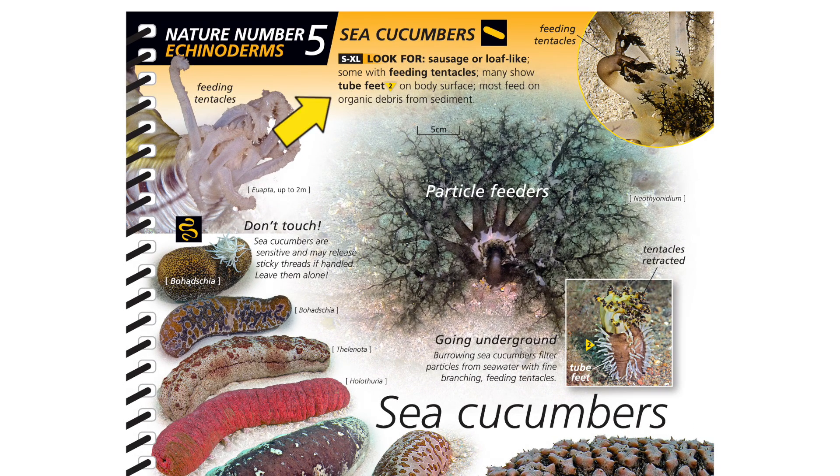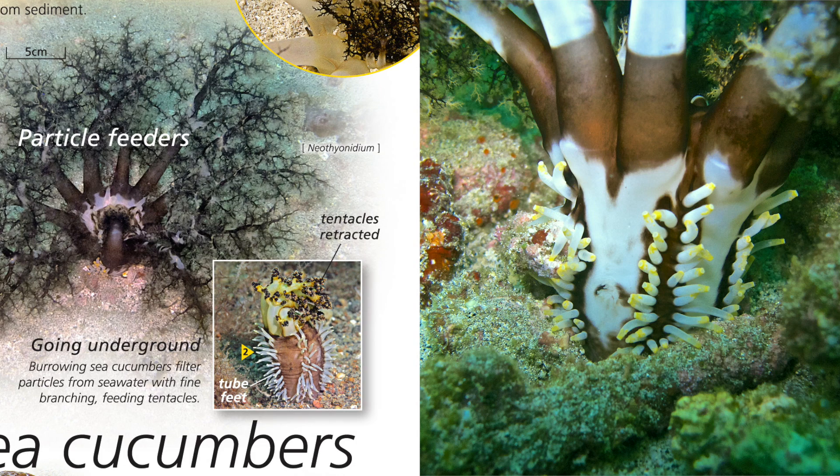The Reef Finder gives you the common name and the features you can actually see underwater to confirm your ID. In this case, the tube feet along the stalk.